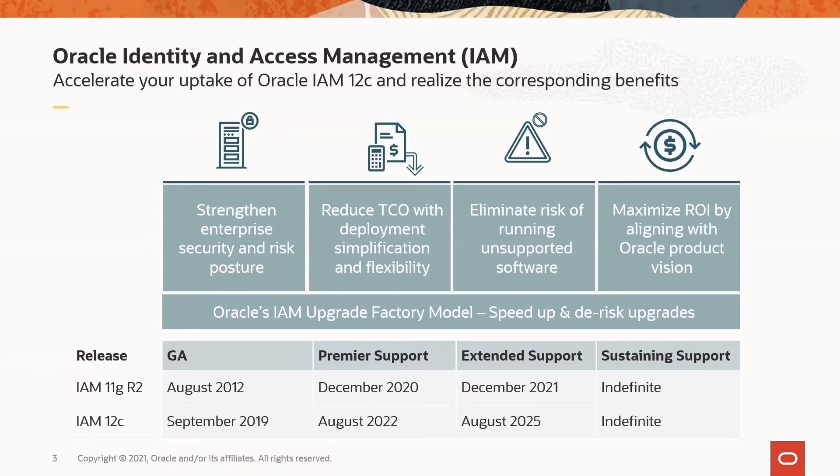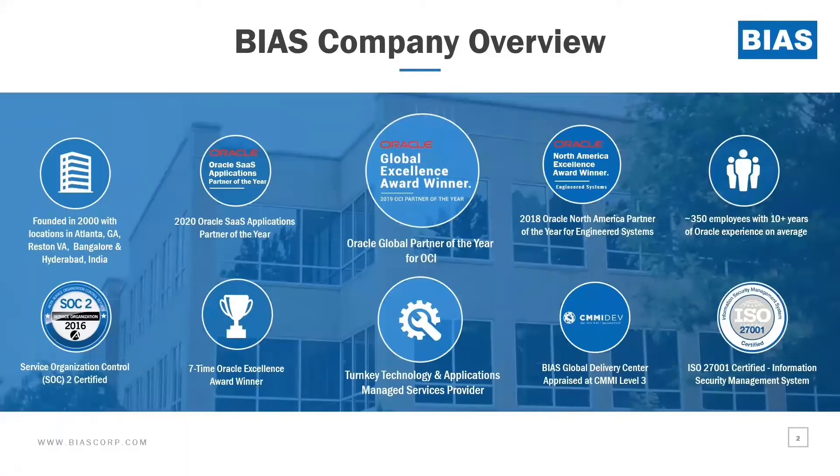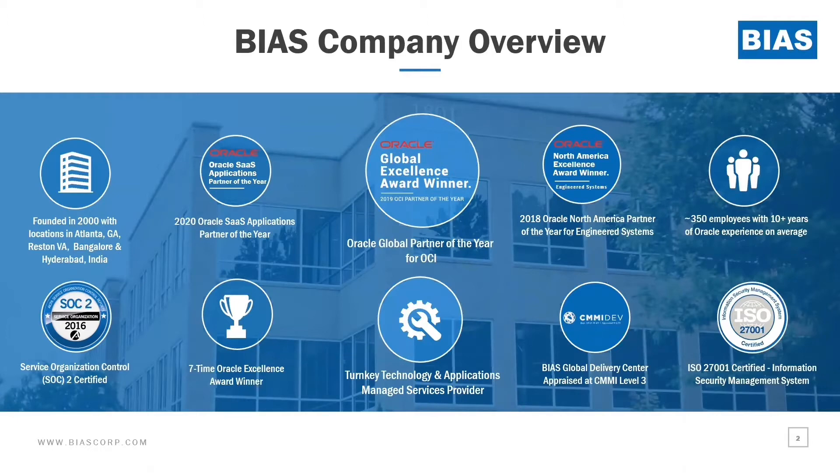With that, Kashif, it's all yours. Thank you so much, Sandeep. I really and greatly appreciate you and the Oracle team giving us an opportunity to talk to the group today. Before I get into my discussion and explain the success story, I would like to briefly talk about Bias Corporation.